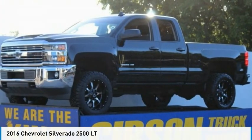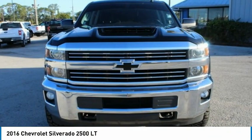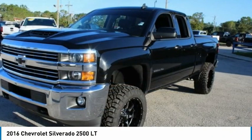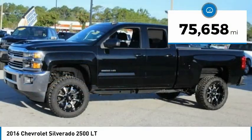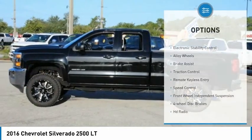Take a look at the 2016 Chevy Silverado 2500 HD. This pickup truck pulls unlike any other. This vehicle has less than 80,000 miles. Here are some of this vehicle's great options.